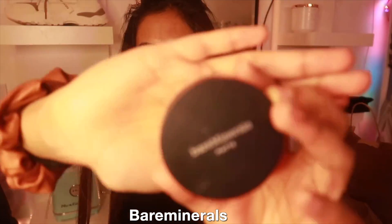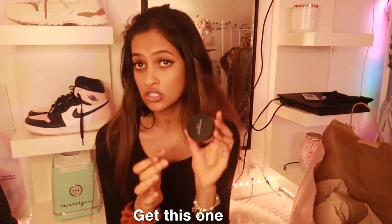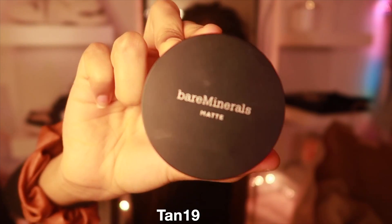The next thing I got is the Bare Minerals Matte Translucent Powder. I literally ran out of my translucent powder so I decided to get this one. This is literally the only translucent powder I've been using from this brand and it's so freaking good. This is in shade Tan 19.